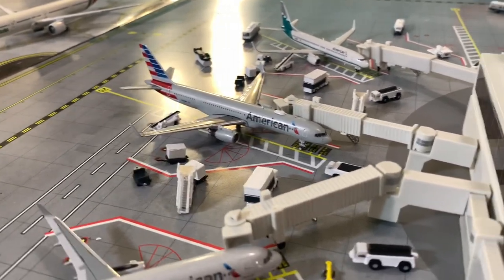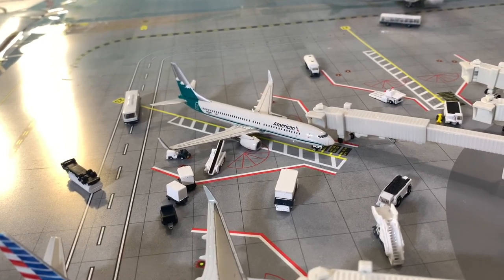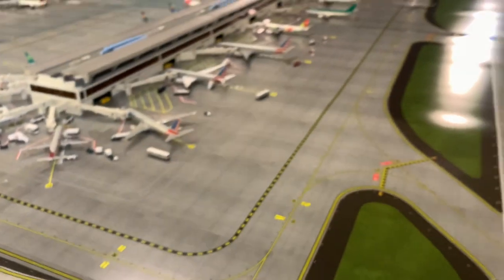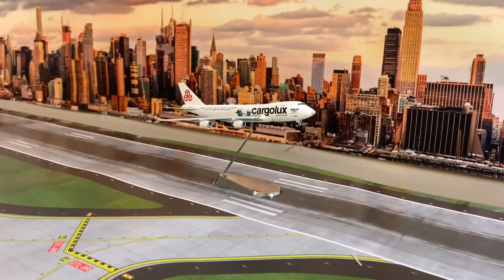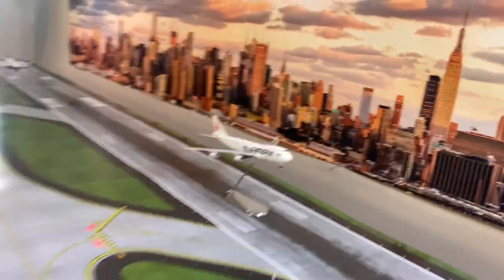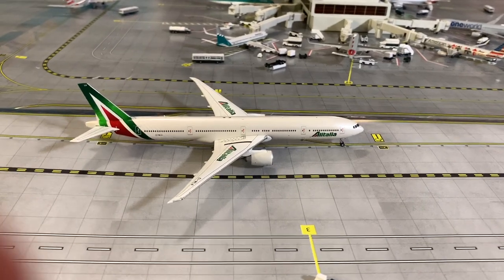Over here we have an American 737-800 in the arena livery getting ready for its flight down to Miami. We have the Cargolux 747-400 in the Sea Trust livery heading to Luxembourg. Coming back over here, we have an Ita Airways 777-300 that just arrived from Rome and is taxiing to the gate.